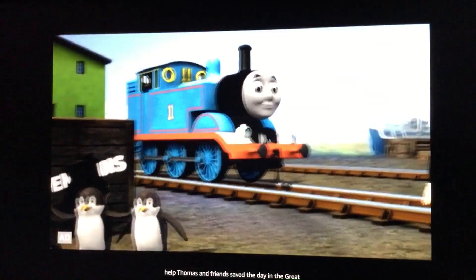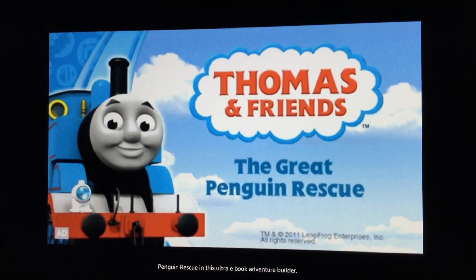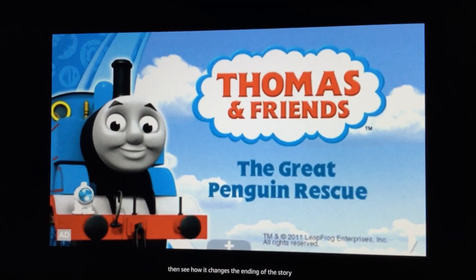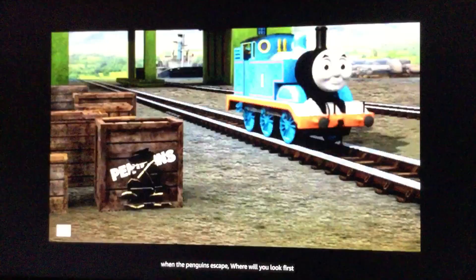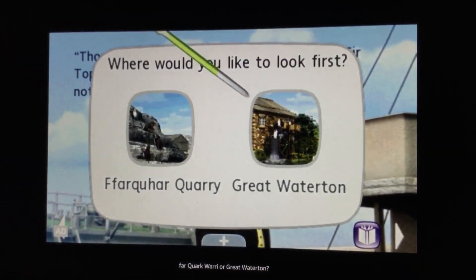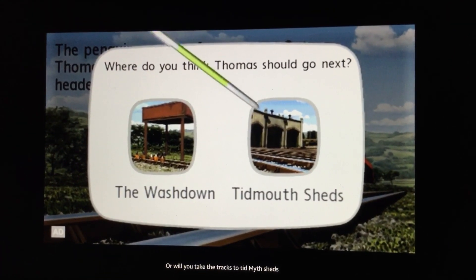Help Thomas and Friends save the day in the Great Penguin Rescue — an Ultra eBook adventure builder where you can choose what happens next, then see how it changes the ending of the story. When the penguins escape, where will you look first? Barquark Quarry or Great Waterton? Or will you take the tracks to Tidmouth Sheds or the washdown?